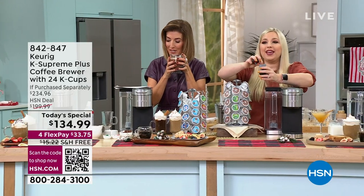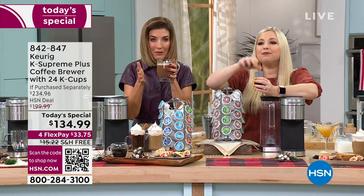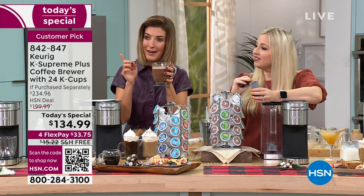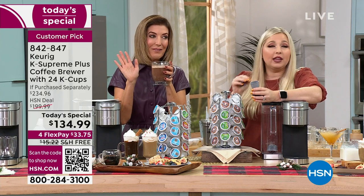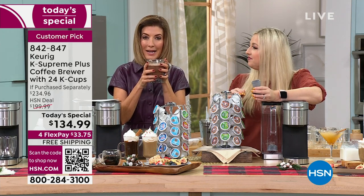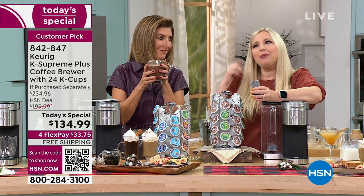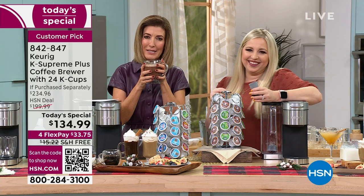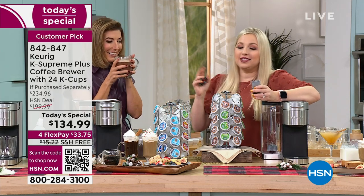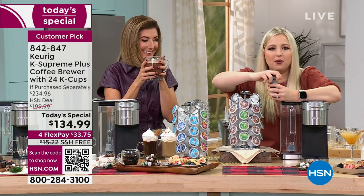I'm glad you're making me decaf because I'm just having one cup after another. Is there anything better than waking up and really needing that cup of coffee? I know several members of my family who really don't function before that first cup of coffee. And you really shouldn't bring up any serious topics before that cup.